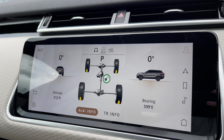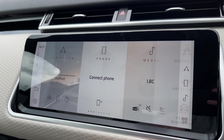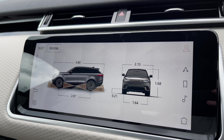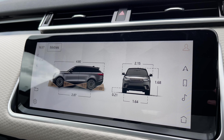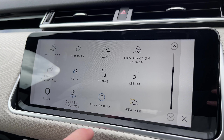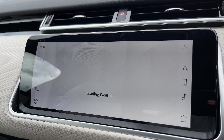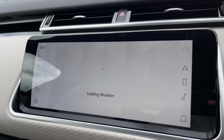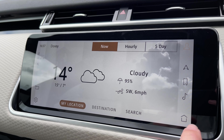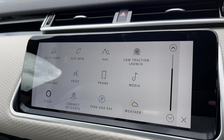By clicking on 4x4 information we can access key information for taking the vehicle off-roading. We also have easily accessible vehicle dimensions, which is another great feature for tight parking situations, and a weather app where we can check the weather before our journey — along with many more features including Alexa integration.